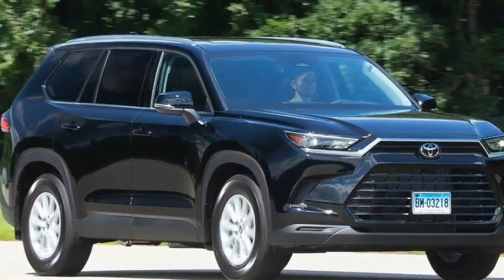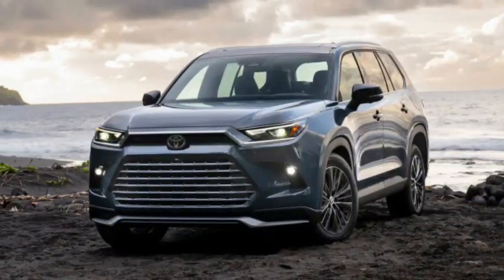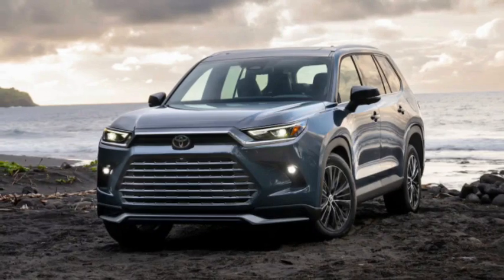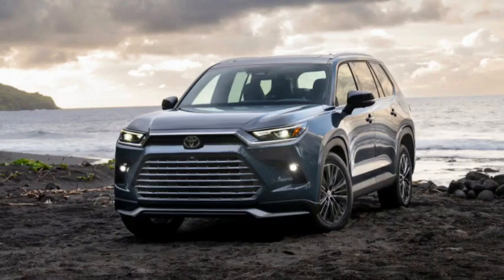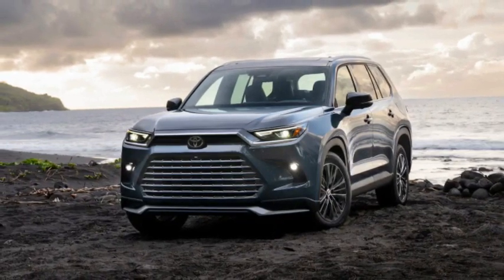Toyota also offers fold-flat rear seats, helping maximize the Grand Highlander's versatility. For additional convenience, the Grand Highlander offers seven USB-C ports throughout the interior.